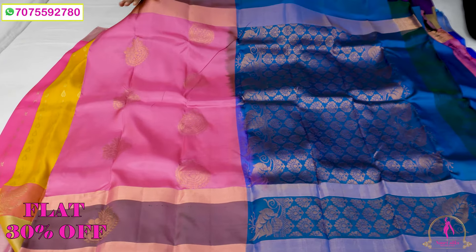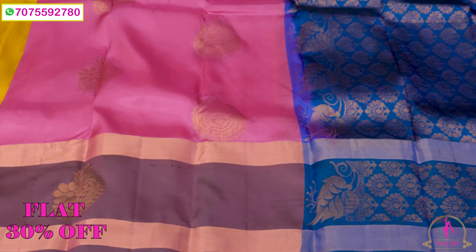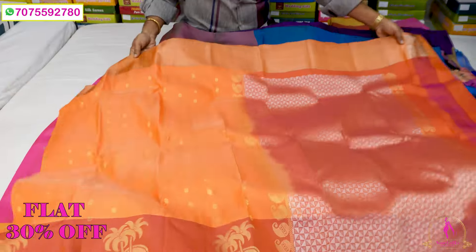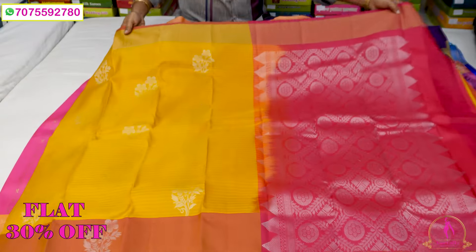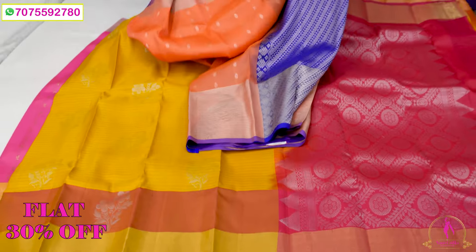Peacock blue blouse. Gap bottle. Blouse contrast — orange blouse, little flower blouse, blouse contrast, different blouse. Mango colour, mango yellow pink colour. Air lens bottle. Silver, light silver, violet, purple colour, blouse purple. 30% off — 40,000.